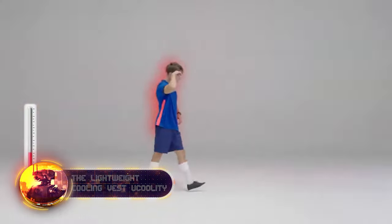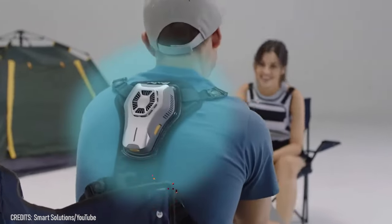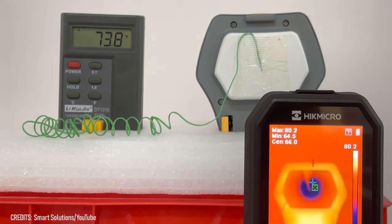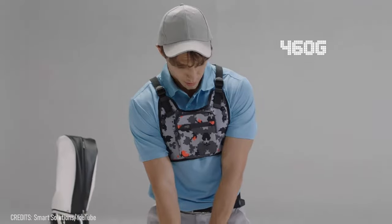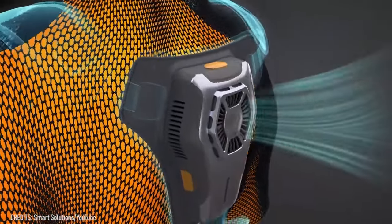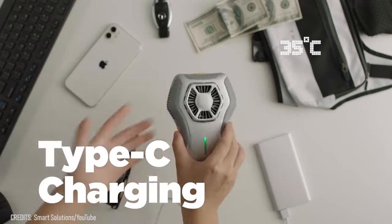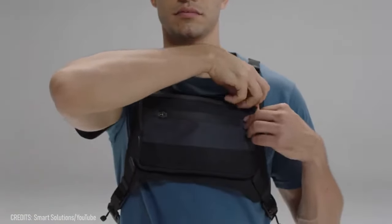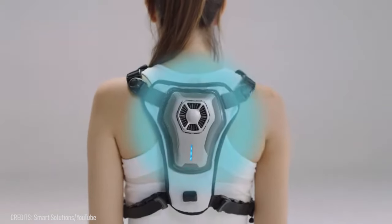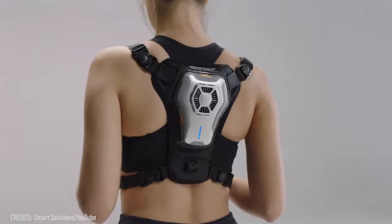If heat gets you down and you refuse to stray too far from the air conditioner in the summer, we have the solution for you. The portable waterproof Eucoolity system can create a temperature up to 33 degrees Fahrenheit lower than the surrounding environment in just three seconds. At just 1.1 pounds, its ultralight design makes it suitable for athletic activities or hard work outdoors. The battery lasts three hours on a full charge at 95°F, up to seven hours with a 5,000 mAh power bank, and 11 hours with a 10,000 mAh power bank. Pre-orders are available now for just $109.